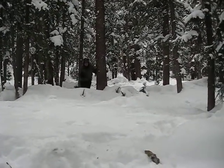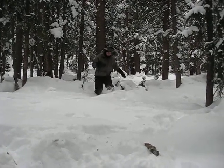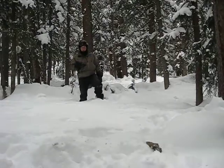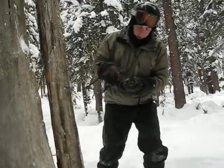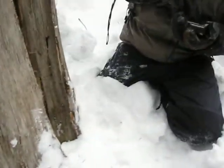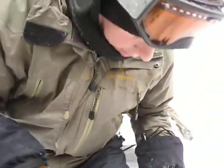Ok, 11 feet away. This way. Alright, it's right up here. I think it's the stump. Alright, it says it's right here. Check it out. Inside the stump somewhere.